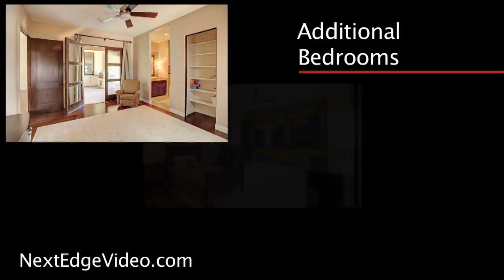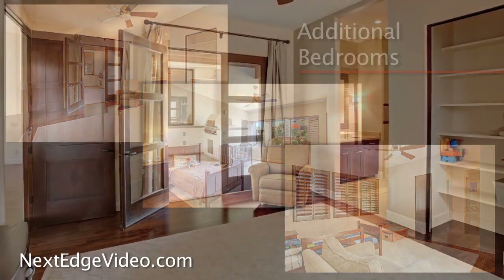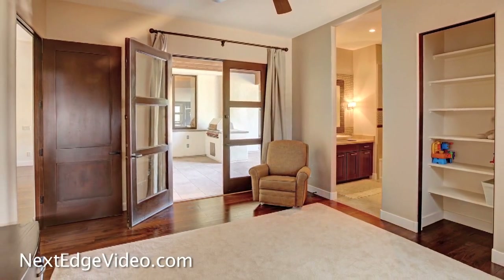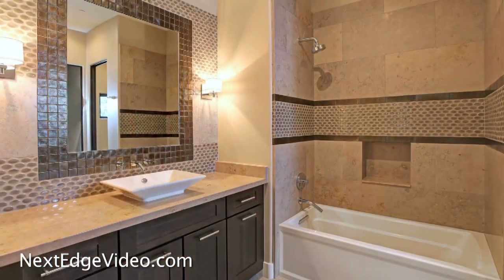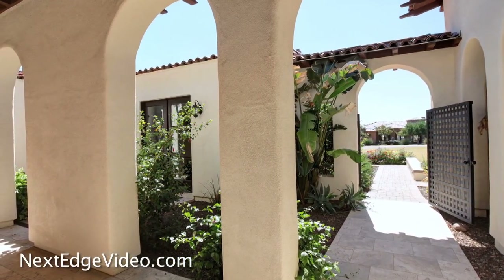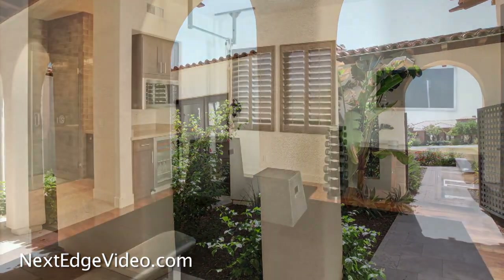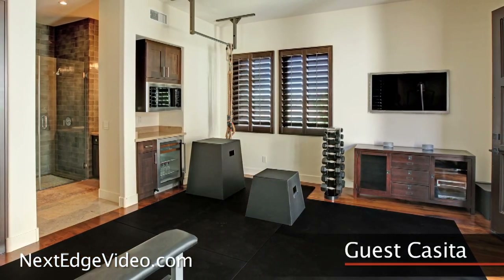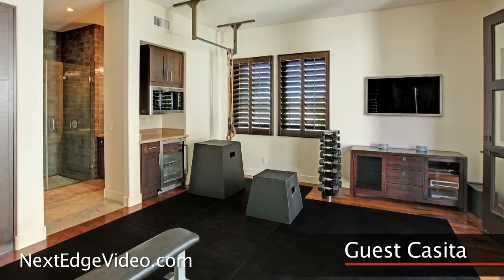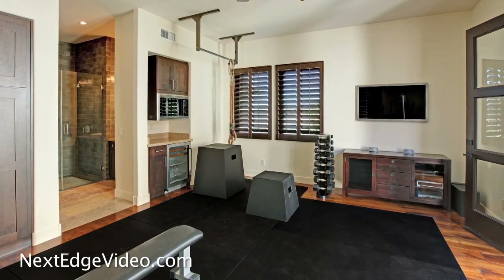The home's additional bedrooms are found on the opposite end of the house, and each room is a suite featuring exceptional finishes and their own baths. Additional space is found across the front courtyard where you'll find the guest casita — currently being used as a gym, this fantastic detached space with a full bathroom is flexible enough to suit any of your needs.